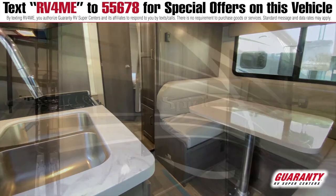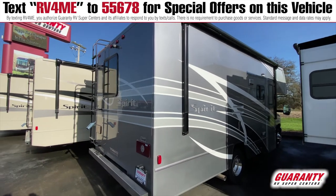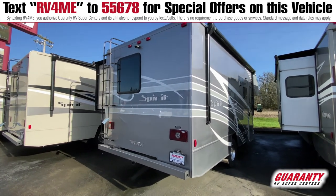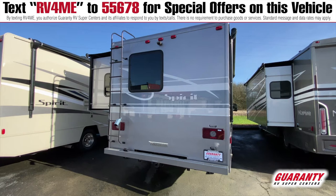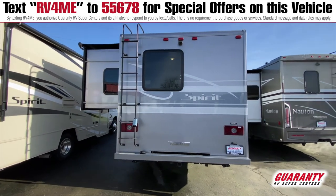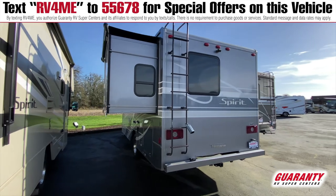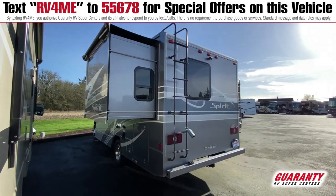The outside color is gray and silver and white — very sleek looking. It's a nice coach for a young family, starters, or an older couple who don't need a lot of room. You could take this anywhere. This is a great coach.